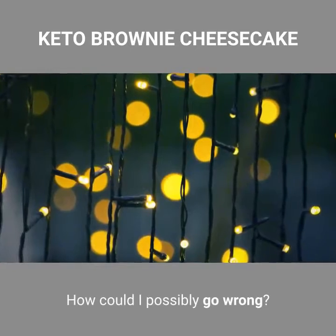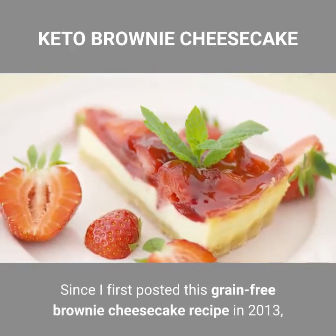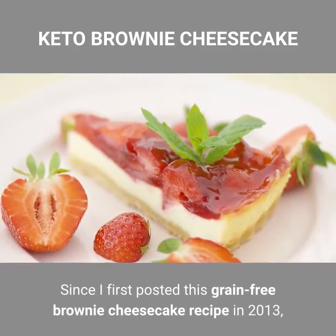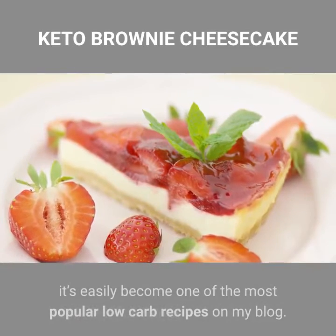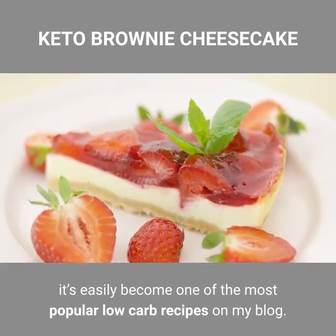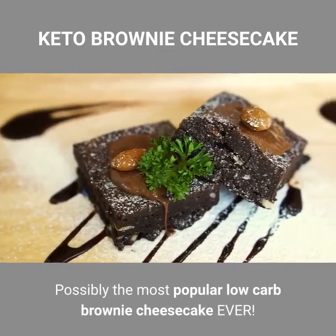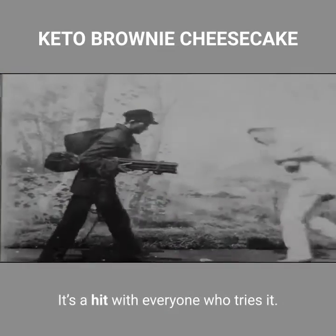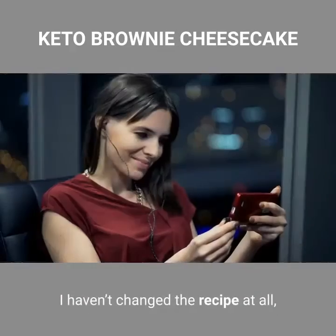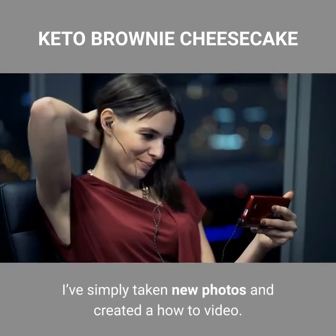Since I first posted this grain-free brownie cheesecake recipe in 2013, it's easily become one of the most popular low-carb recipes on my blog — possibly the most popular low-carb brownie cheesecake ever. It's a hit with everyone who tries it. I haven't changed the recipe at all; I've simply taken new photos and created a how-to video.